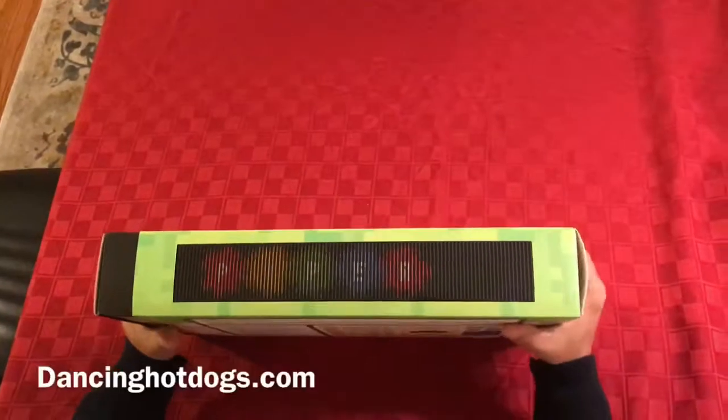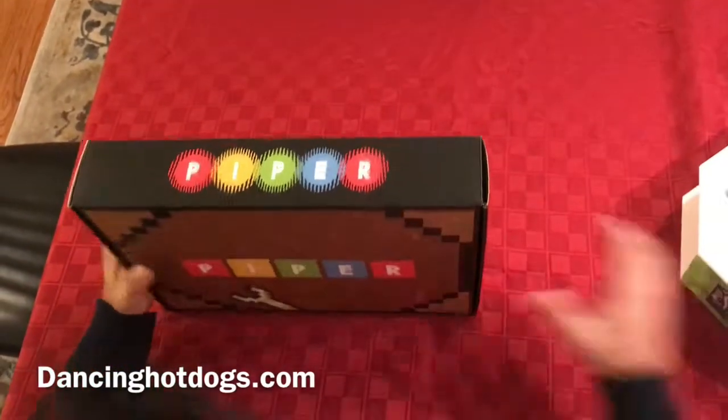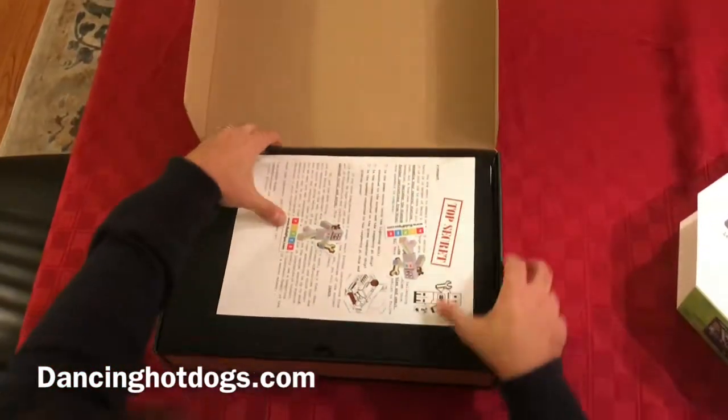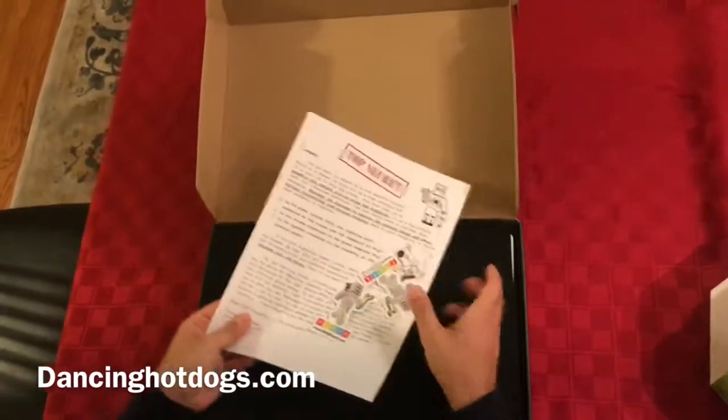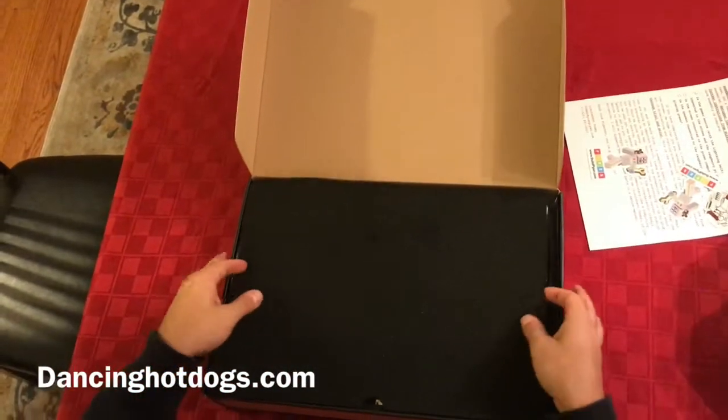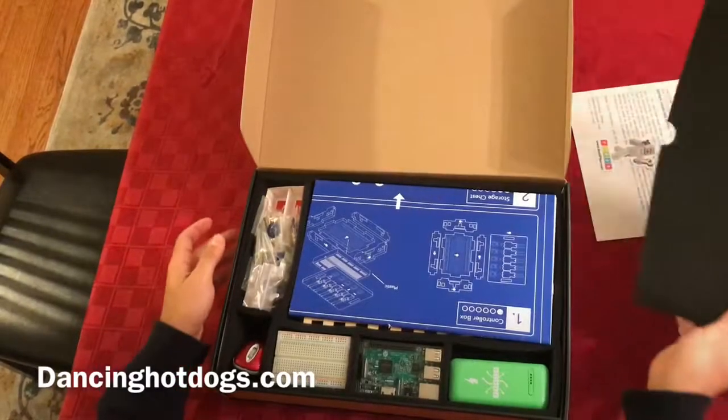The Piper Kit comes with over 160 pieces, and you'll see what it comes along with when I open it. The story of the Piper Kit is basically you are a robot embarking on a secret mission and you have to build this computer so you can complete your mission.